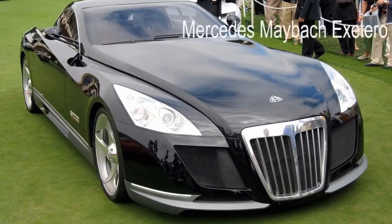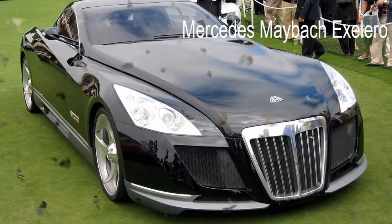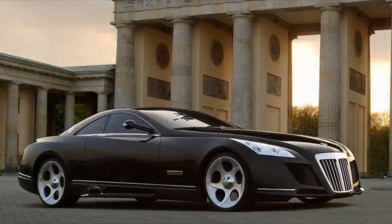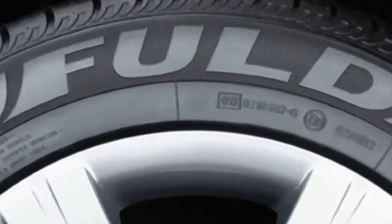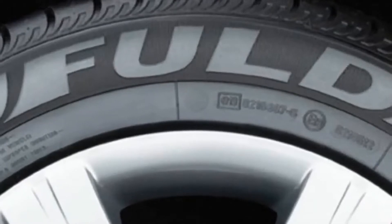To start our top 3 list, we have the Mercedes-Maybach Exelero. The cost of this car was 8 million dollars. This was a one-off concept car, done in collaboration with Daimler Chrysler, and it was built in 2005. The reason for this car being built was because a tire company, Fulda, from the Goodyear Group, wanted to test new tires and asked if they could build a car that reaches a speed of 350 km/h.